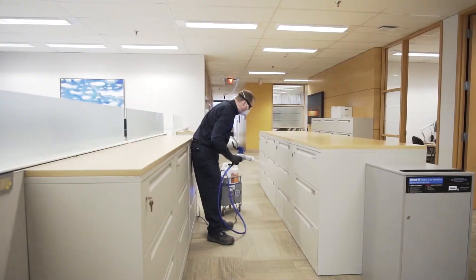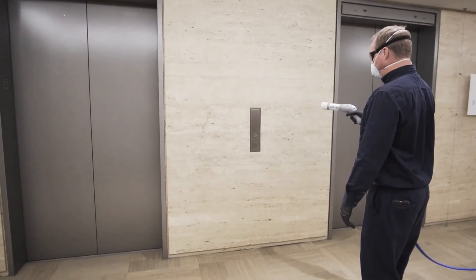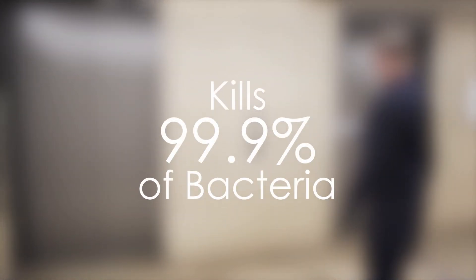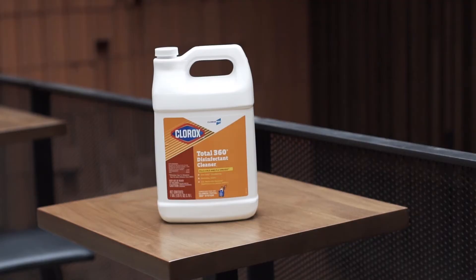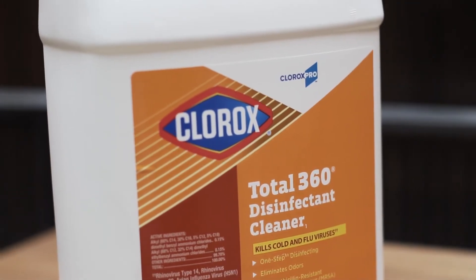To provide effective disinfection, Citrin Hygiene uses a chemical disinfectant that is proven to kill 99.9% of bacteria in five seconds. Our disinfectant has received a drug identification number that is registered with Health Canada.